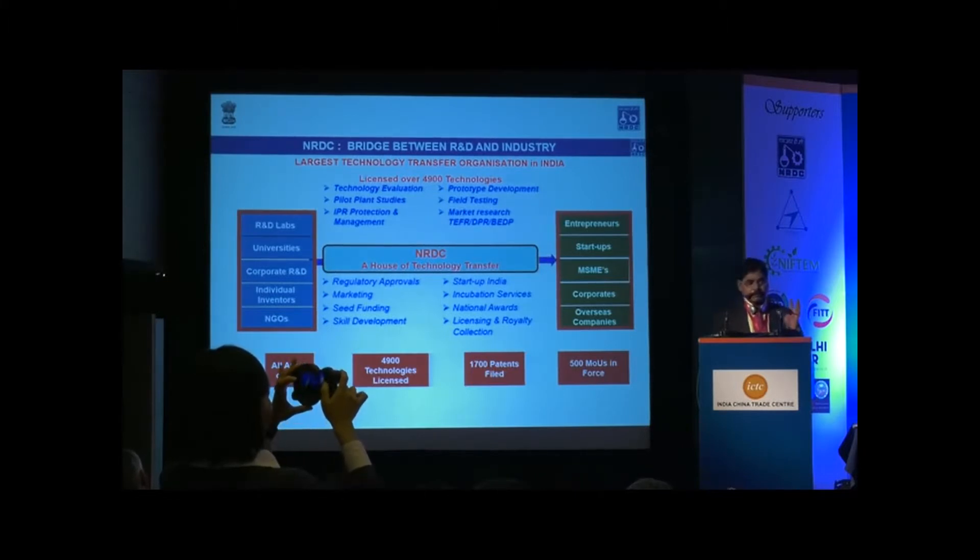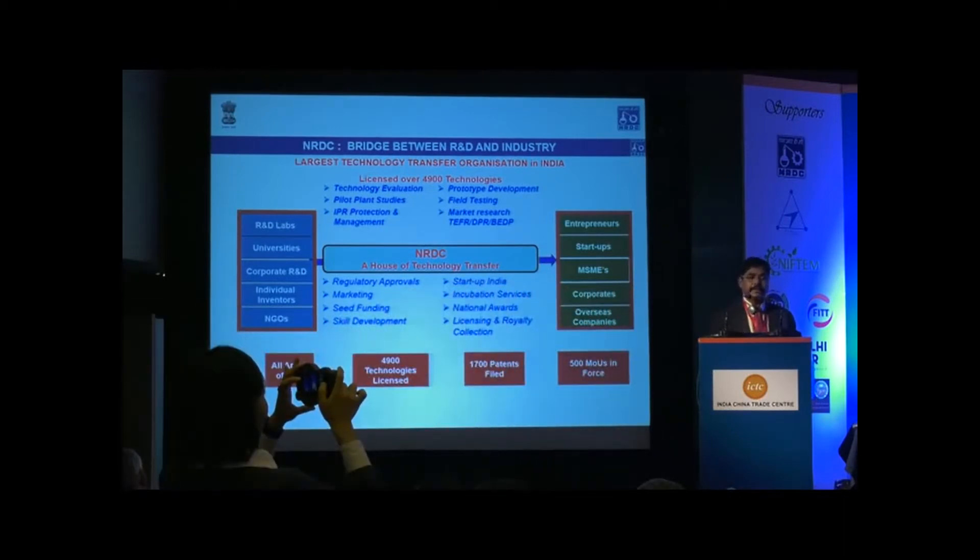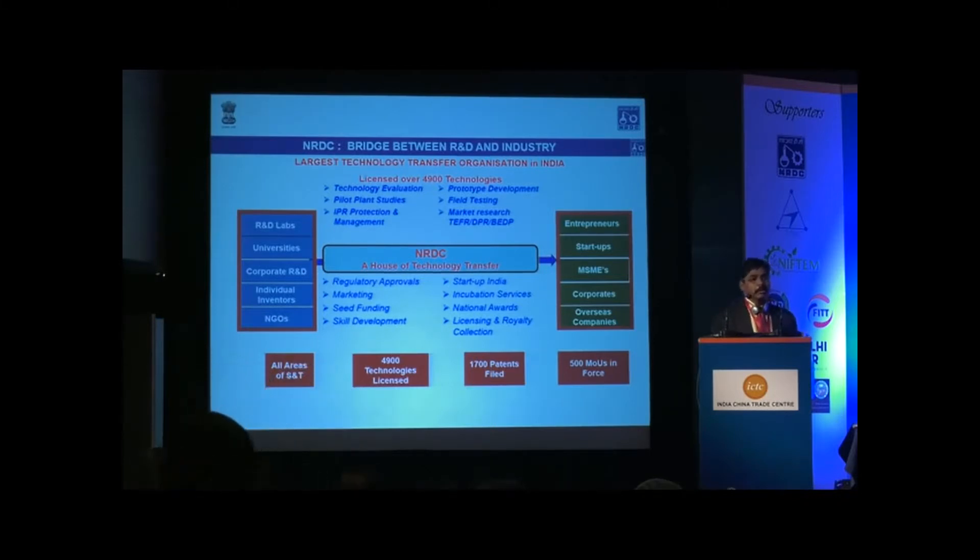We package these technologies to make them readily acceptable by industry, market them, identify entrepreneurs both in India and outside India, and finally conclude technology licensing and technology transfer agreements. Whatever technology transfer fee, license fee, or royalties we get from this technology licensing, bulk of the license fee and royalty is plugged back to the institutions from where we sourced these technologies.